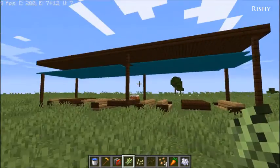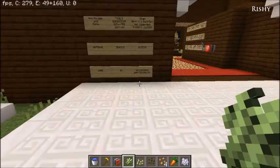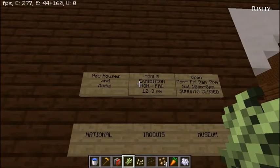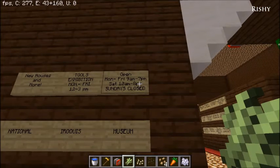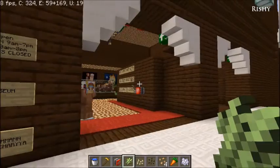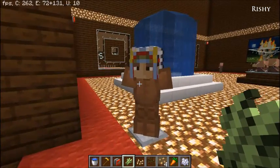First, you walk across this road and there's a picnic area set aside. Then you walk in and there's a signboard. It says: 'New Houses and More Tools Exhibition, Monday to Friday 12 to 3 p.m. Open Monday to Friday 9 a.m. to 7 p.m., Saturday 10 a.m. to 8 p.m., Sundays closed. National Museum, made by me.'